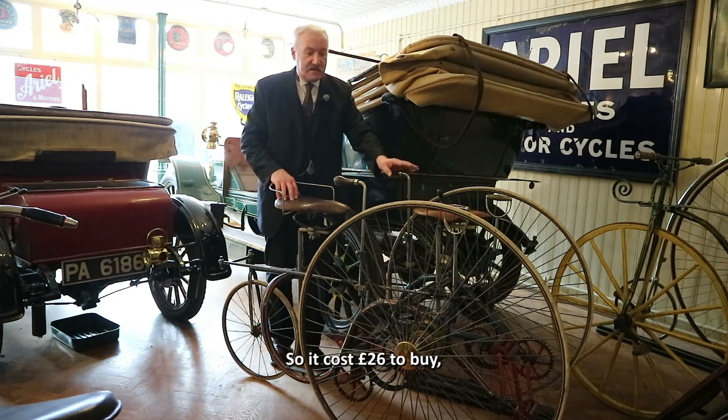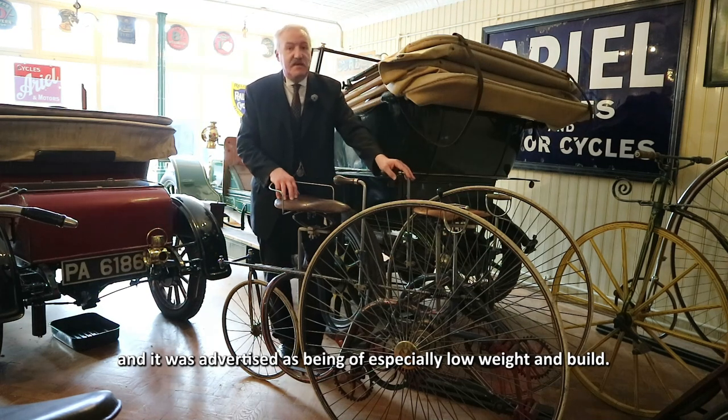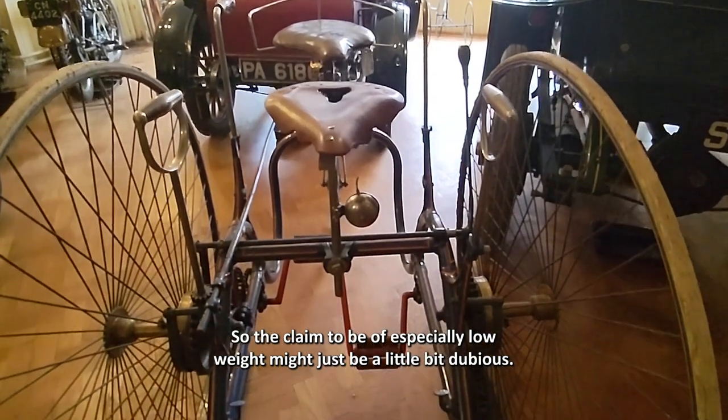It cost 26 pounds to buy, which was a small fortune in 1882, and it was advertised as being of especially low weight and build. We have weighed this one and it weighs 122 pounds, so the claim to be of especially low weight might just be a little bit dubious.